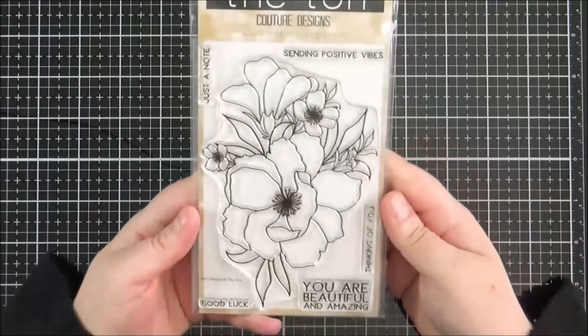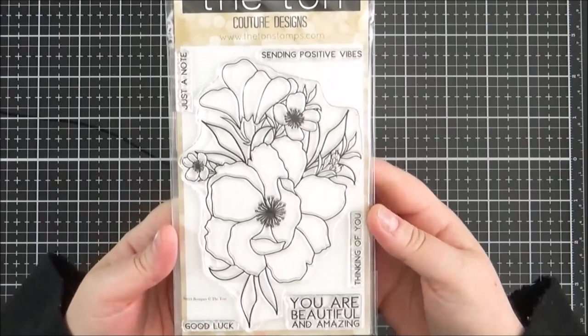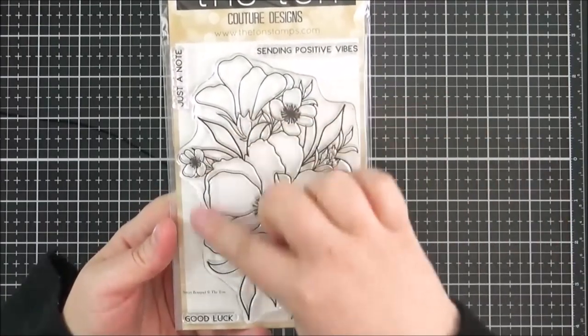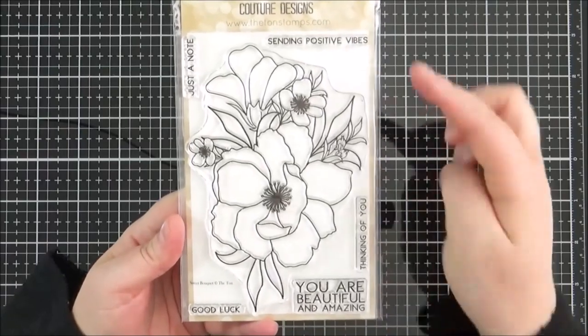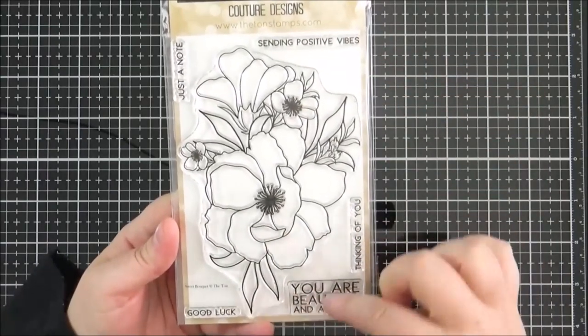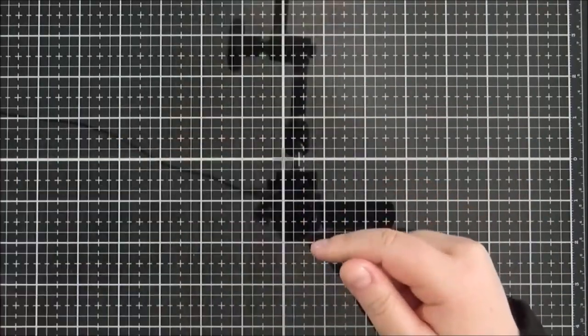Next up, I made an order from Bumbleberry Crafts and picked up a few items from Tonic. This one here is the Sweet Bouquet stamp set. I just thought it was a really pretty large floral image and I do really like colouring in florals. I liked these sentiments with it as well — they're kind of a bold font, which is nice. I'm looking forward to colouring in this image.